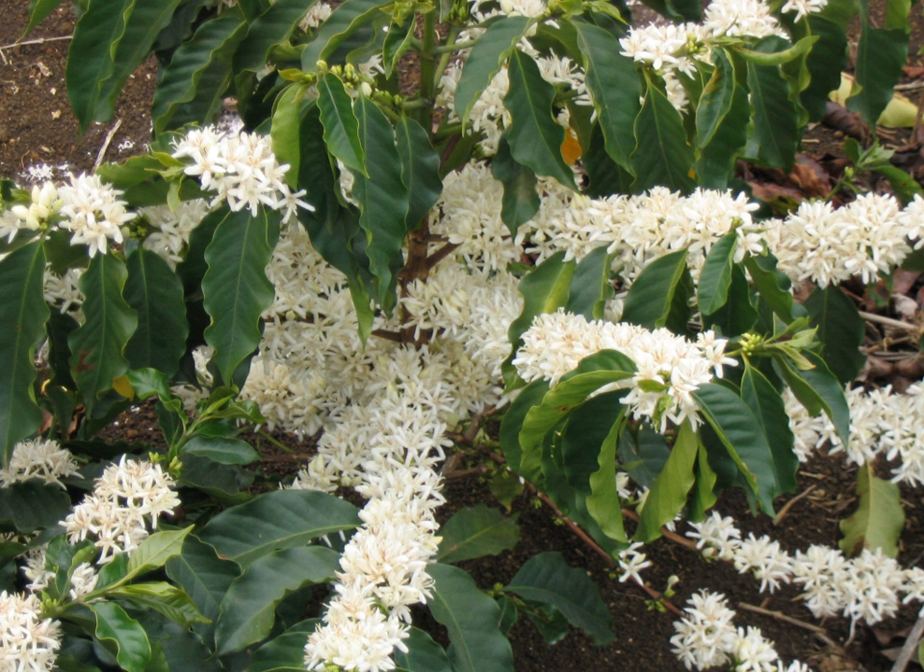Wild plants grow between 9 and 12 metres tall, and have an open branching system. The leaves are opposite, simple elliptic ovate to oblong, 6–12 cm long and 4–8 cm broad, glossy dark green. The flowers are white, 10–15 mm in diameter and grow in axillary clusters. The seeds are contained in a drupe, maturing bright red to purple, and typically contain two seeds — the actual coffee beans.